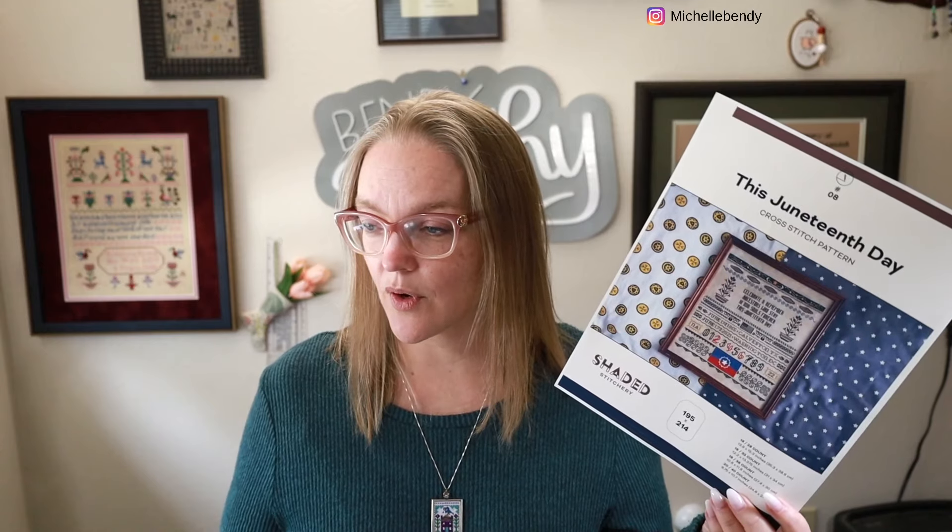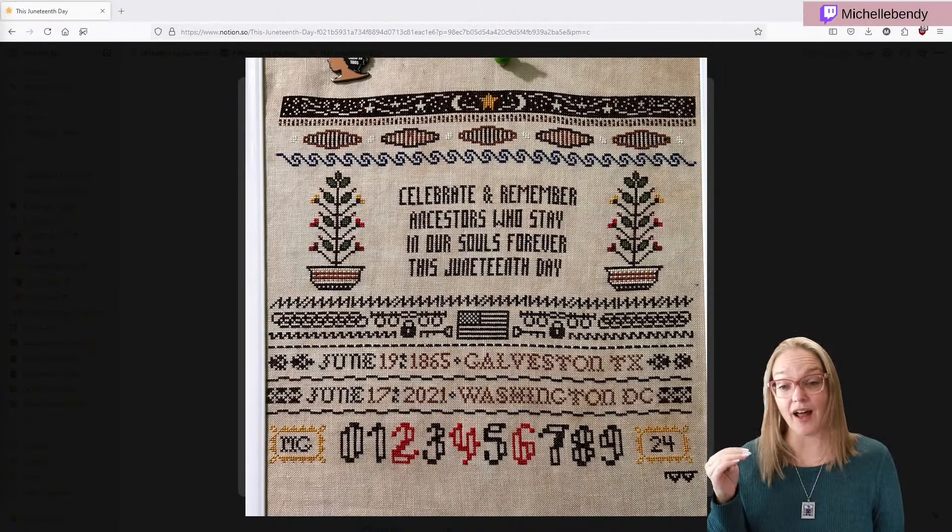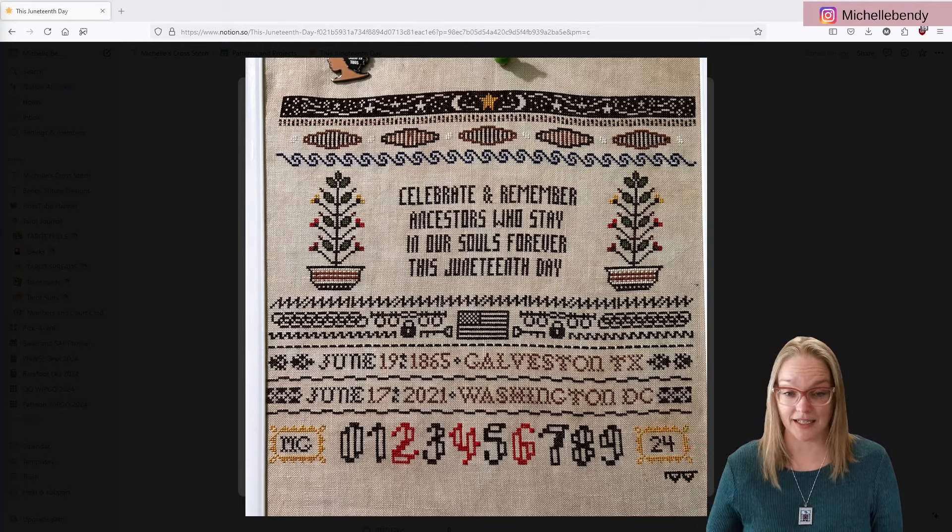Almost all of those stitches are in this one piece, with just a few in another WIP. I published my last floss tube on August 10th, so I want to show you what this Juneteenth Day looked like last time. I had the numbers done — these are the best numbers I've ever stitched on any design ever — and look at where it is now.